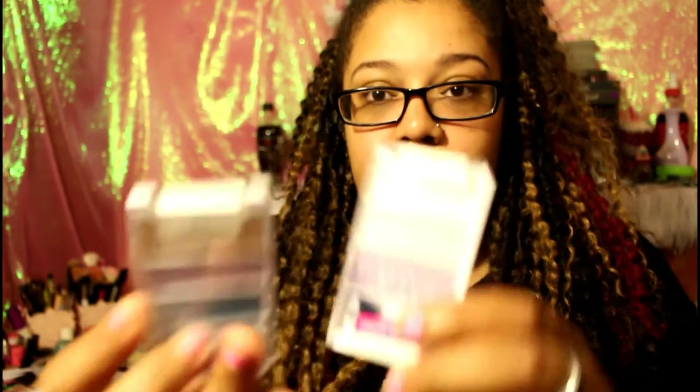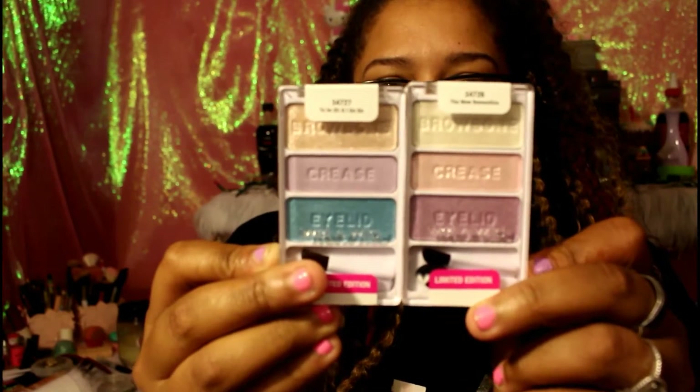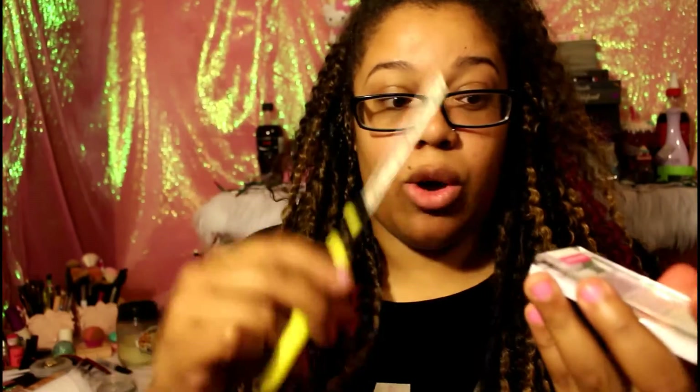Moving on to the little palettes — there are only two eye palettes, which I was surprised about because there's usually three. Here's what they look like. One is called Two In-Digo Go Go, and the other one is called The New Romantics.